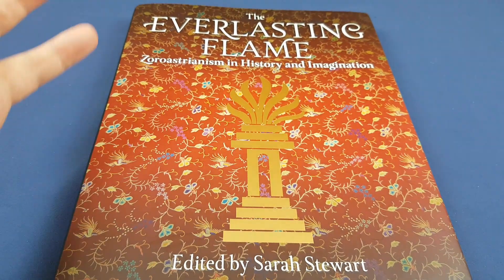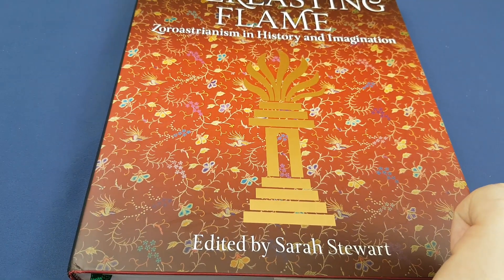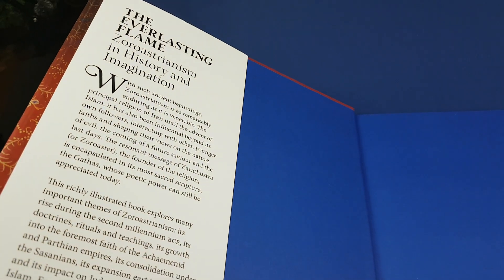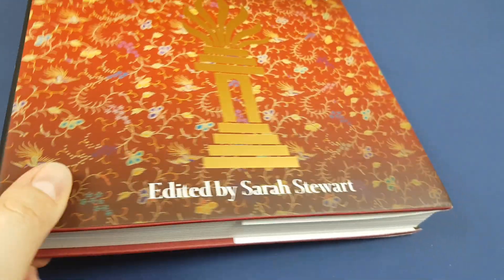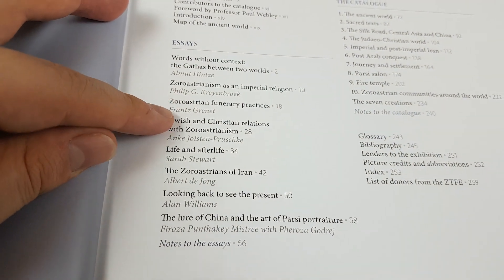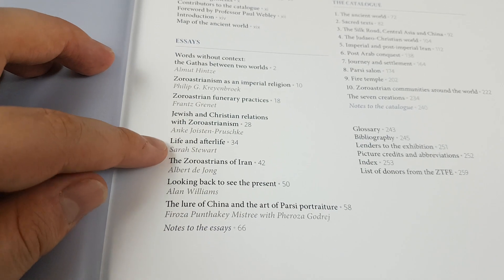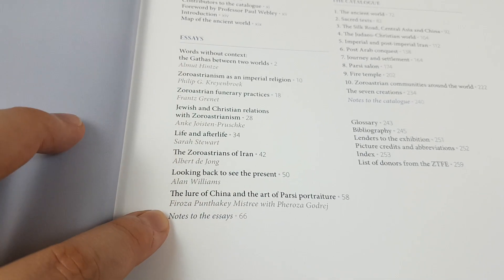I don't know very much about Zoroastrianism, which is actually why I picked this book up. And it turns out it's a really very nice book that was published in conjunction with an exhibition in 2013. Sarah Stewart seems to have managed to bring together some of the foremost experts on Zoroastrianism, who each has written a fascinating essay, and that's what the first 66 pages are about.